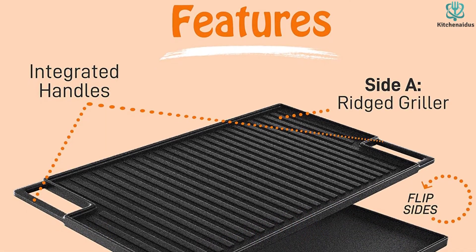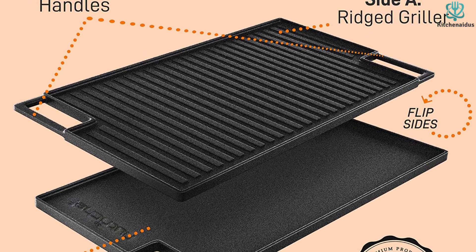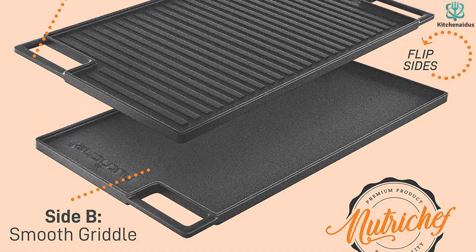These caveats aside, the NutriChef is still the choice for someone looking for a large cast iron griddle at a lower price point. Thanks for watching — I hope to see you guys in the next video. Till next time.